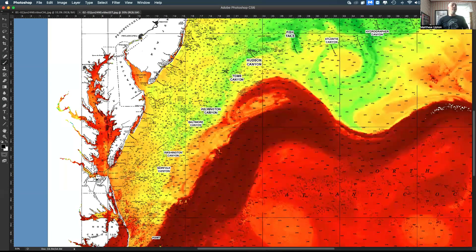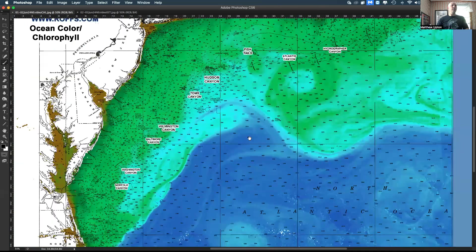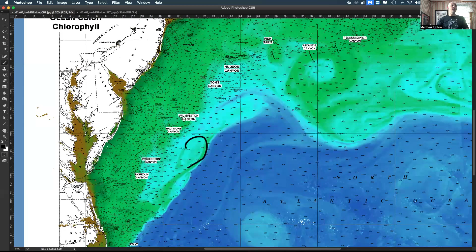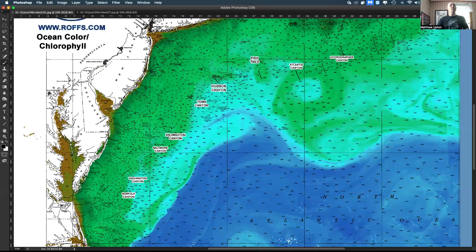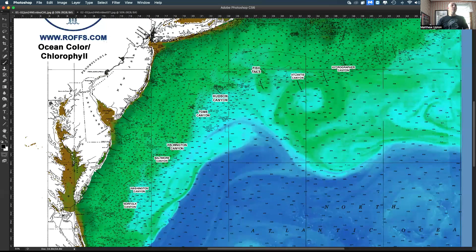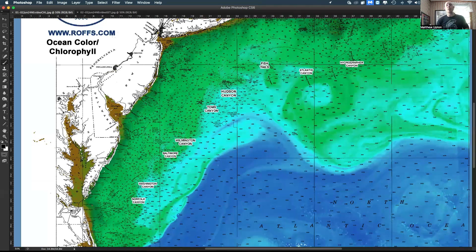Switching over to the ocean color image for the same time frame over the weekend — a nice composite here. You can see where these eddies are pretty pronounced. Some of this water is pulling in over the canyons — it's still pretty cool, but some clean water with favorable conditions, especially over the point here with this nice strong edge. Even though this is a warm core Gulf Stream eddy, it's got greener water around it, but some nice clear water in between. This water's pushing up here and pulling around this way. There are some promising conditions out here and things are going to warm up pretty quickly.